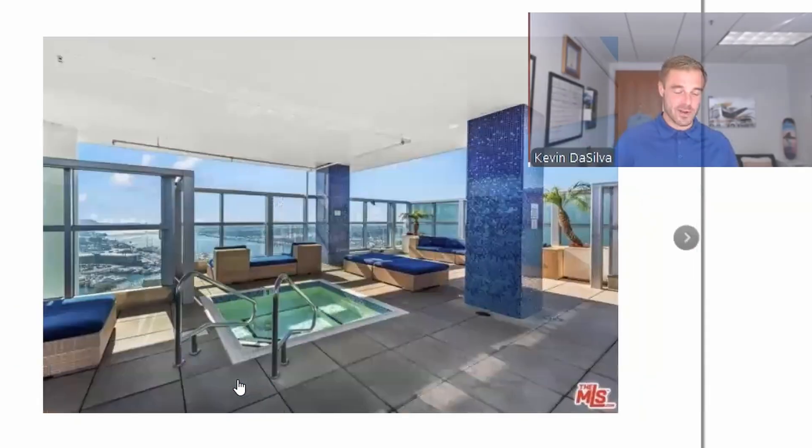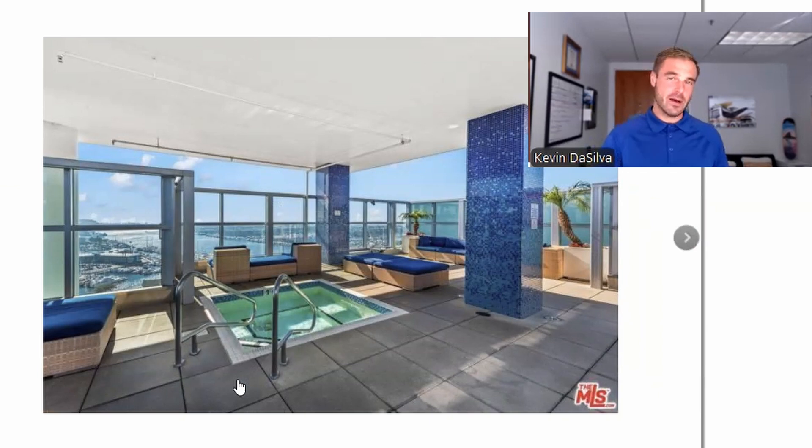Here is the rooftop deck on the south side — you have a hot tub overlooking the marina all the way out to Playa del Rey, watching the planes take off. Absolutely one of my favorite spots.